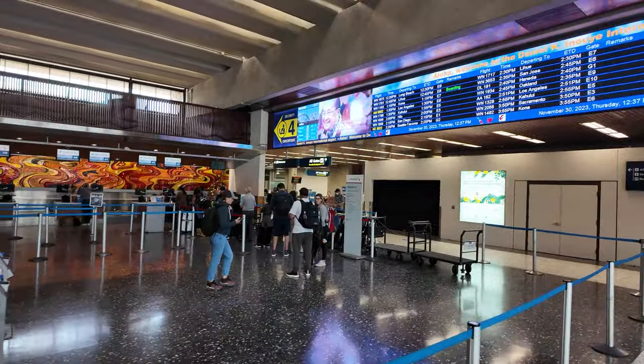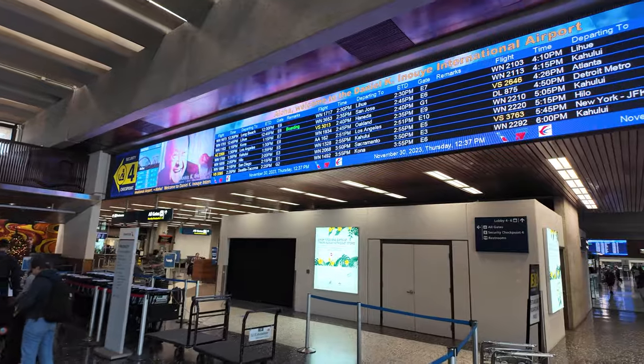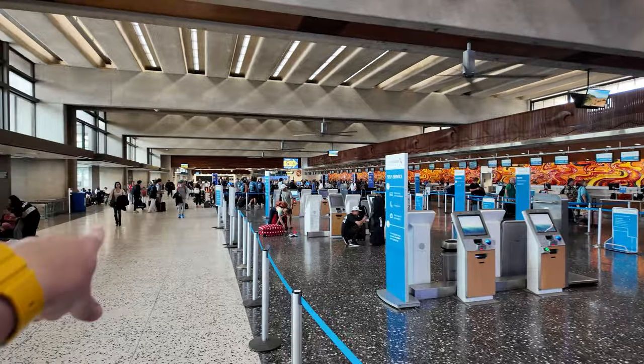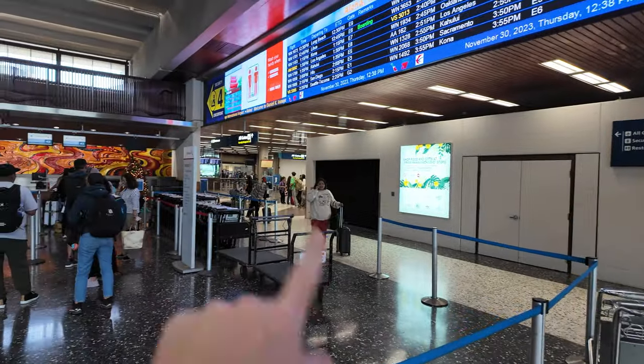There are a few different security checkpoints. This is Security Checkpoint 4. There's a big screen so you can see the departures. Here we've got American, Southwest, Delta, United, ANA, and more airlines that are down that way. Now I'm going to take you past security into the gate area.